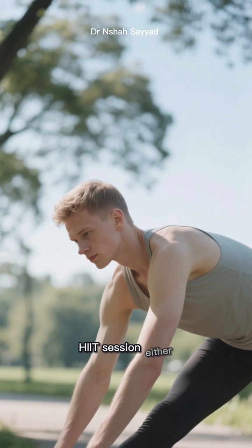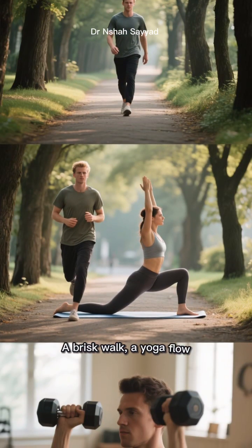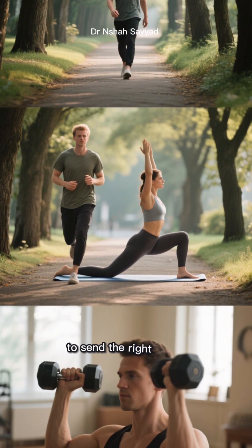You don't have to do a hardcore HIIT session either. A brisk walk, a yoga flow, or some light resistance training is more than enough to send the right signal.